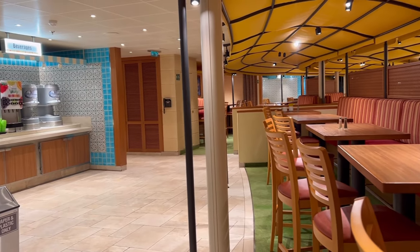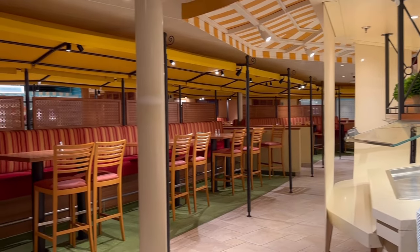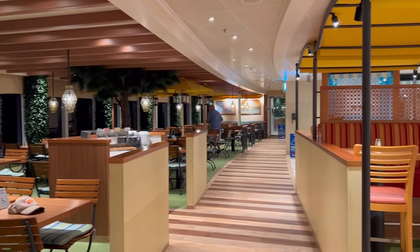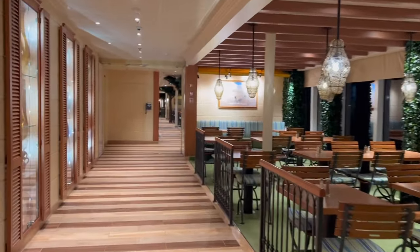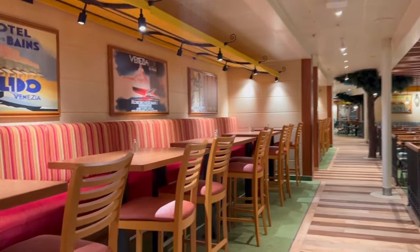Now let me show you the buffet. I'll take you for a walk and show you all the places you can sit. We ate here a lot — I just love the freedom of choosing where to sit. We sat by the water, and if you don't like where you're sitting, you can move. The food choices are excellent. There's also pizza, burgers, and Mexican. It's fantastic.